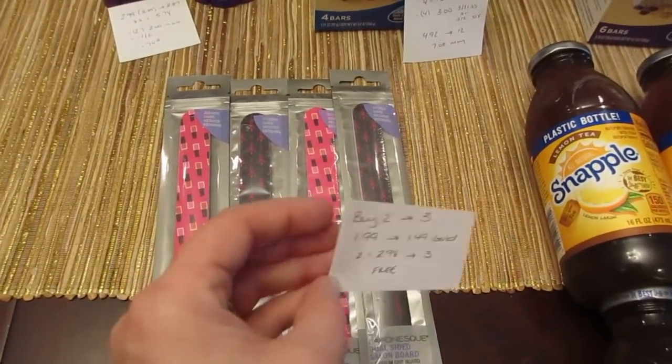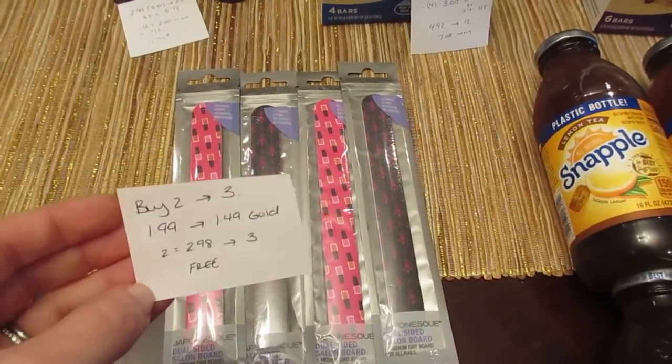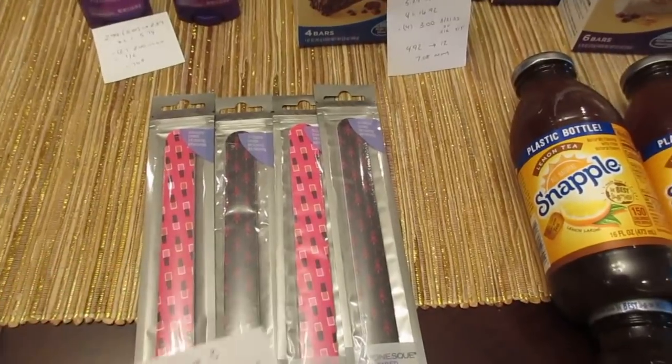This is a limit of two, so you can buy four of them and all four would be completely free — that maxes out the deal.